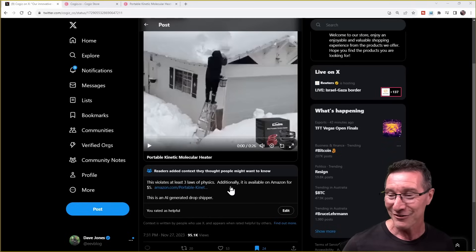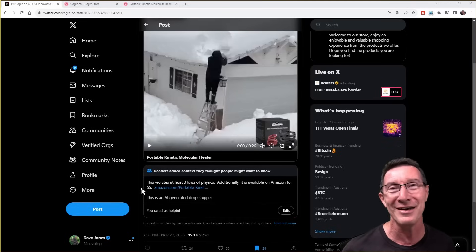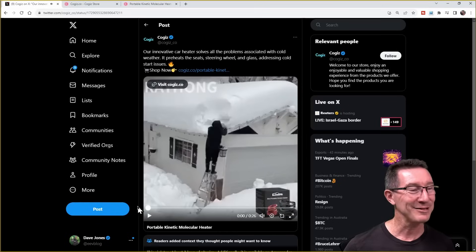But it did get community noted. And yes, I am on community notes and I did rate this one as helpful. So this violates at least three laws of physics. Additionally, it's available on Amazon for $5. I got mine on eBay for $8, delivered from an Australian stockist. Anyway, let's play this BS, shall we?